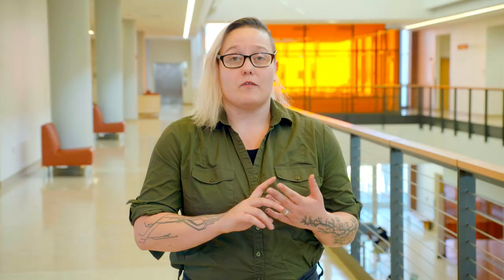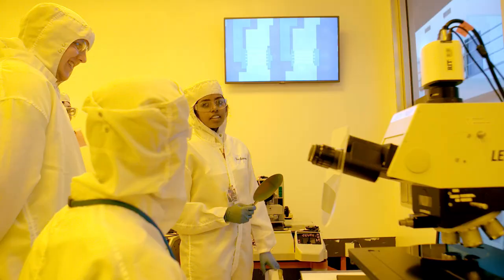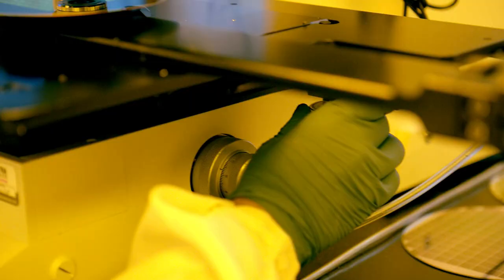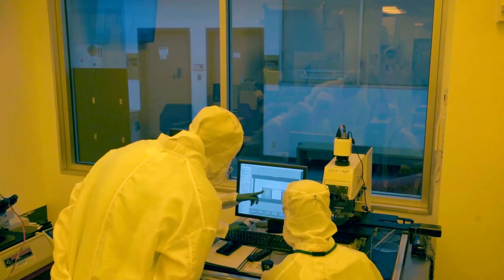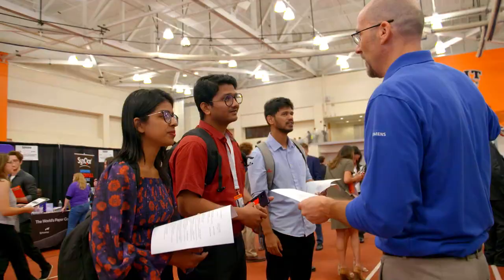I've done two internships while I've been a PhD student here. I did an internship for two summers at the Air Force Research Labs in Albuquerque, New Mexico, and a large part of that was because of the connections I have through my advisor. I don't think there's another university that can have as many industry connections in the same way that we do. There are hundreds of companies that come to campus, and RIT really facilitates that relationship between companies in industry and yourself.